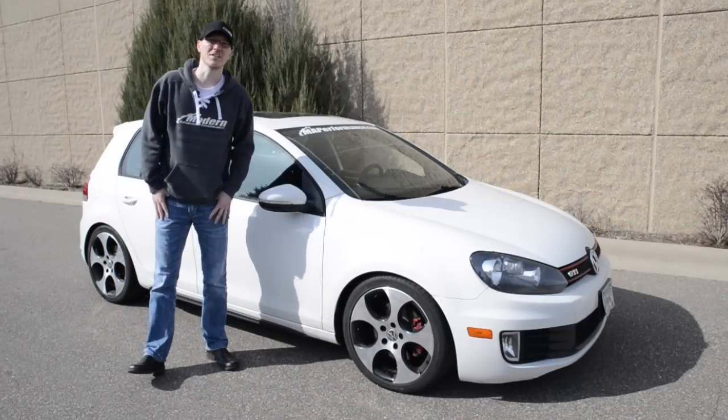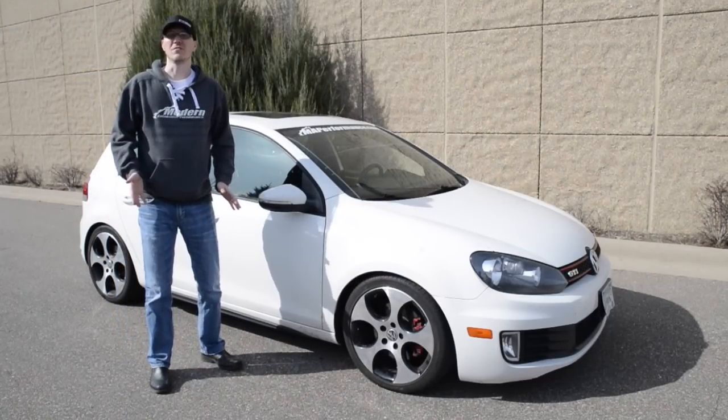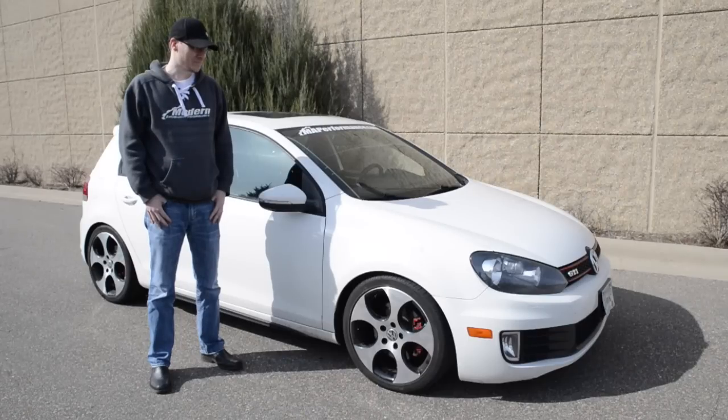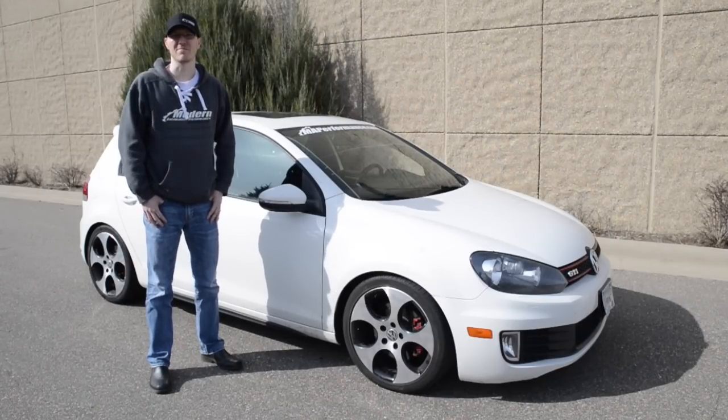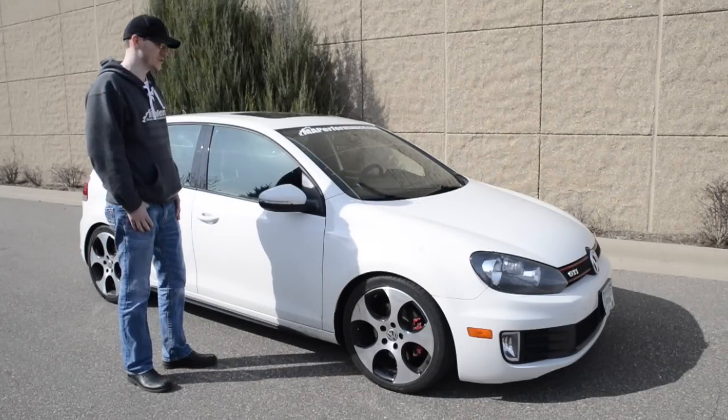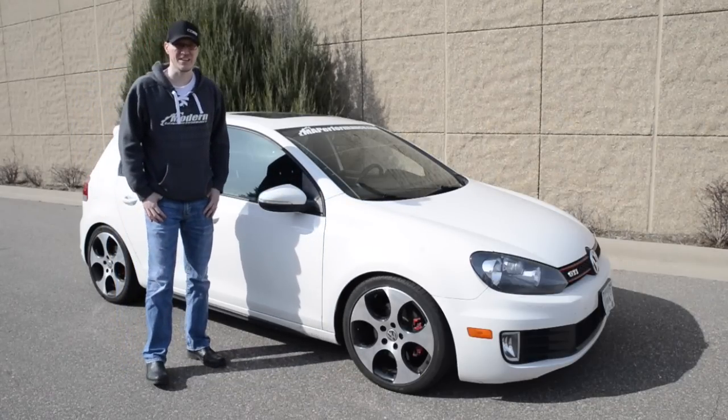Hey everyone, Ian at MA Performance here. New video — this is actually a release video, which is pretty exciting. Normally you see me talking about Subaru things, but today we've got a German automobile: MK6 GTI.